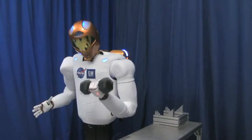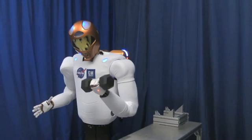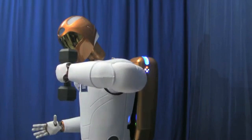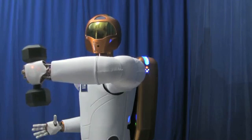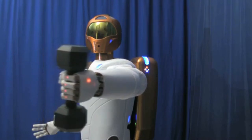From General Motors' perspective, we want to be able to automate tasks that are very repetitious, dull, or ergonomically challenging for our operators. And those requirements are very similar to some of the tasks that NASA would like to be able to automate to help an astronaut.